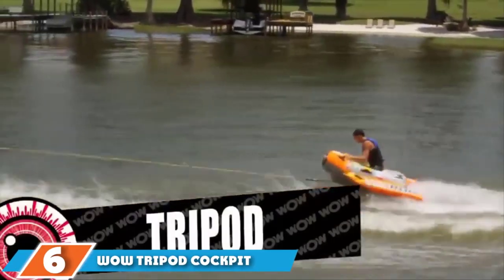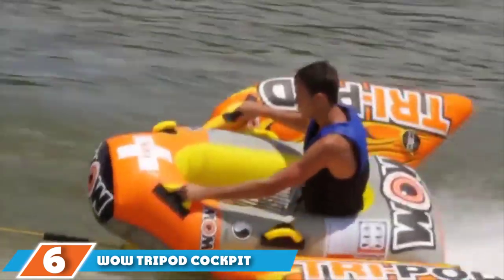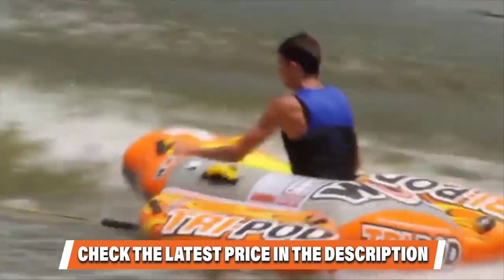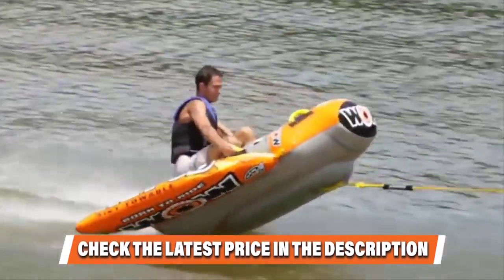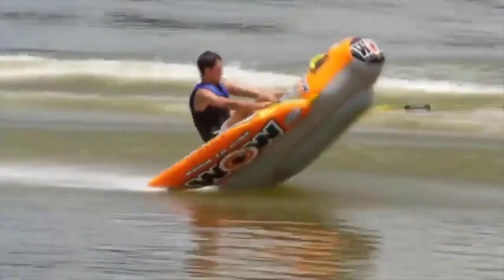Next at number 6, we have the Wow Tripod Cockpit Towable. Cockpit-style towables allow the rider to sit in the tube rather than on it, providing a safer and more laid-back option for younger kids. The Wow Tripod Cockpit Towable features an ingenious design that transitions between three different styles.